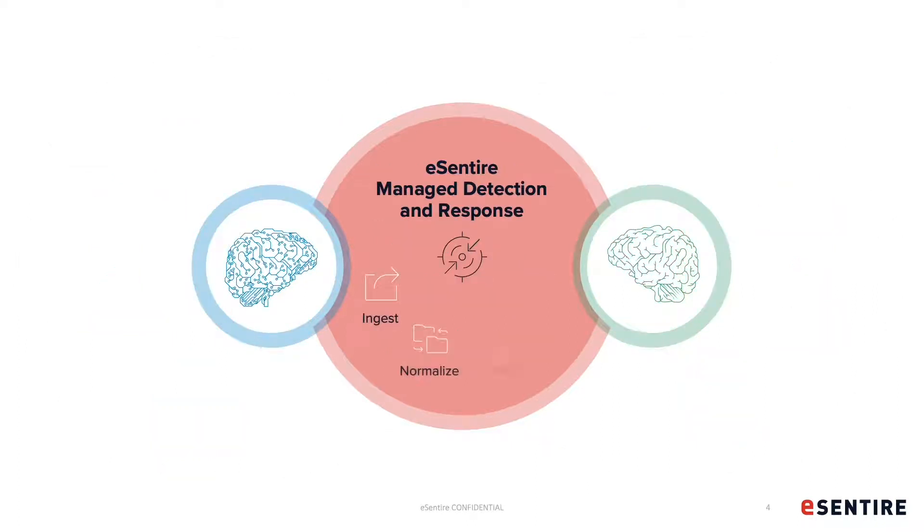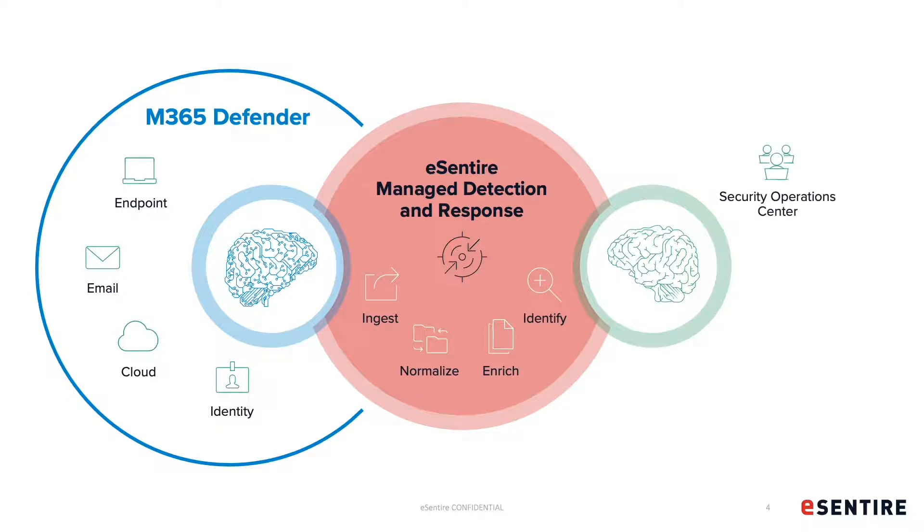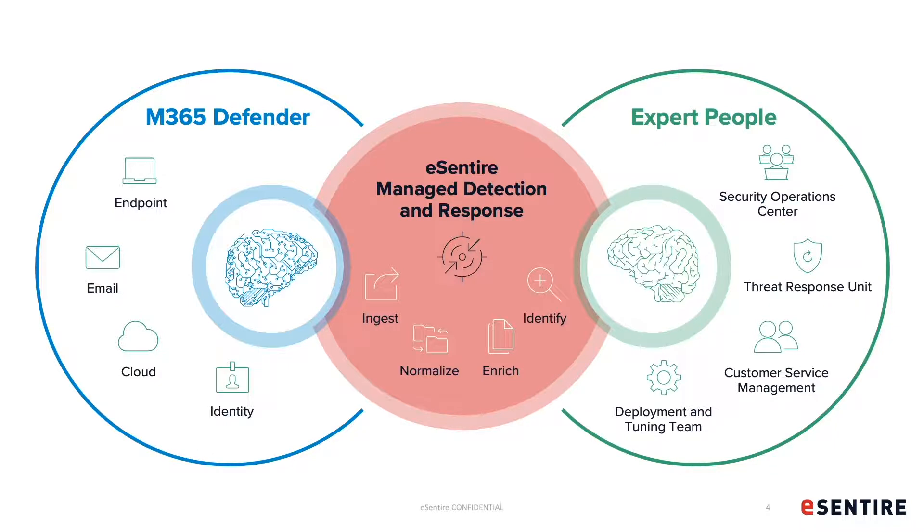This is the gap we're looking to shrink with Microsoft Defender Endpoint and our MDR service and platform. Leveraging the signals that come from Microsoft 365 Defender — in the context of this presentation, endpoint specifically — our platform enriches, normalizes, and ingests data so that our security experts can conduct investigations, contain threats, and constantly apply lessons learned so that the customer can improve their overall security posture. I'm going to hand it over to Curtis now for a deeper technical overview of how this all works.